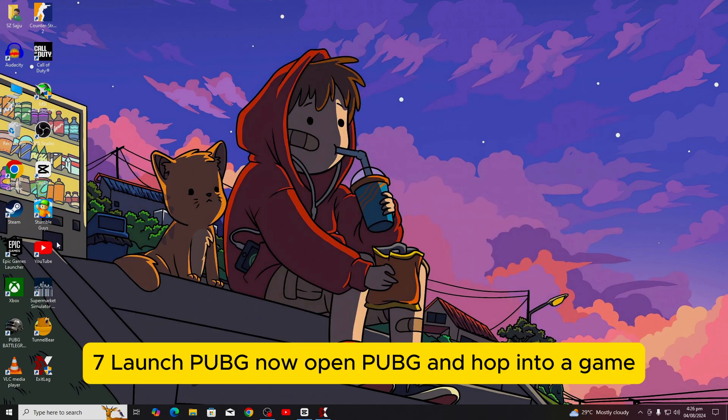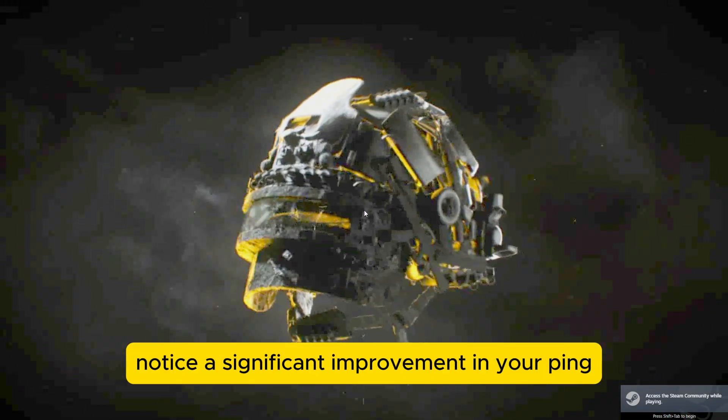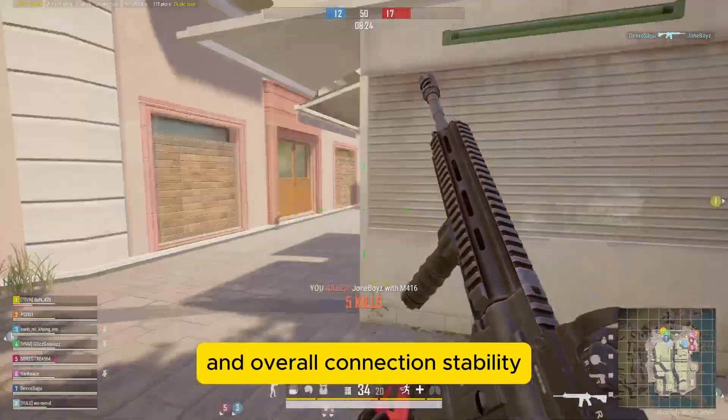Step 7: Launch PUBG now. Open PUBG and hop into a game. You should notice a significant improvement in your ping and overall connection stability.